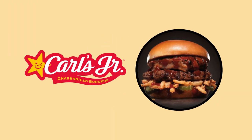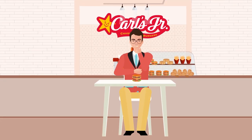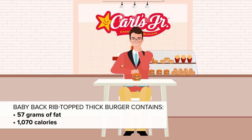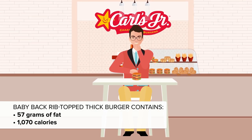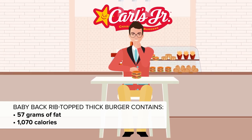There's always room for another burger — or is there? At number 9 is Carl's Jr./Hardee's Baby Back Rib Topped Thick Burger: a third of a pound of baby back ribs smothered in tangy sauce, 57 grams of fat with 18 grams saturated fat. It's a monster meal that clocks in at 1,070 calories.